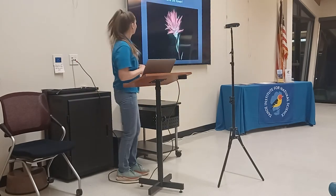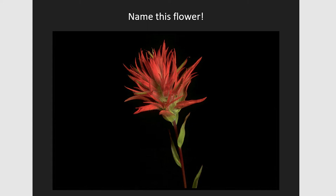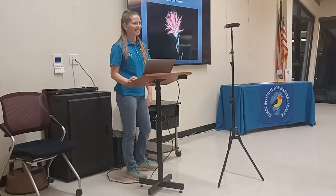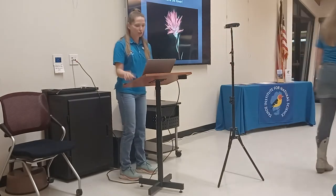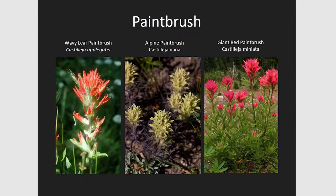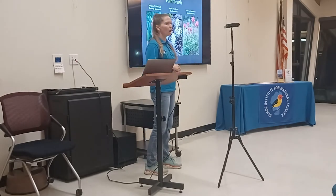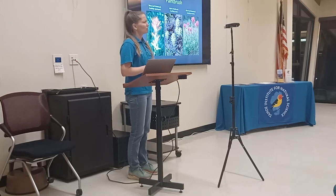We're going to dive into tall flowers. First, let's play a game — name this flower. The answer is paintbrush! We have nine different types of paintbrush in Tahoe — wavy leaf paintbrush, also known as apple paintbrush, outline paintbrush, and giant red paintbrush. If you like to go hiking, you'll see these scarlet gems and sometimes yellow gems along the trails.